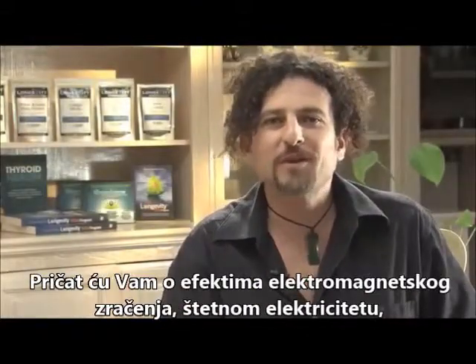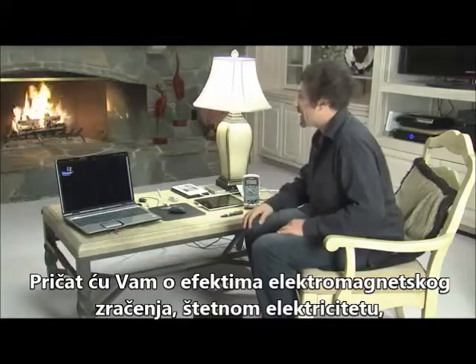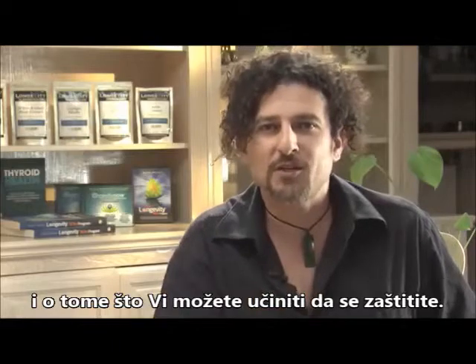Welcome. I'm David Wolf and I'm here to talk to you about the effects of electromagnetic radiation, dirty electricity, and what you can do to protect yourself.